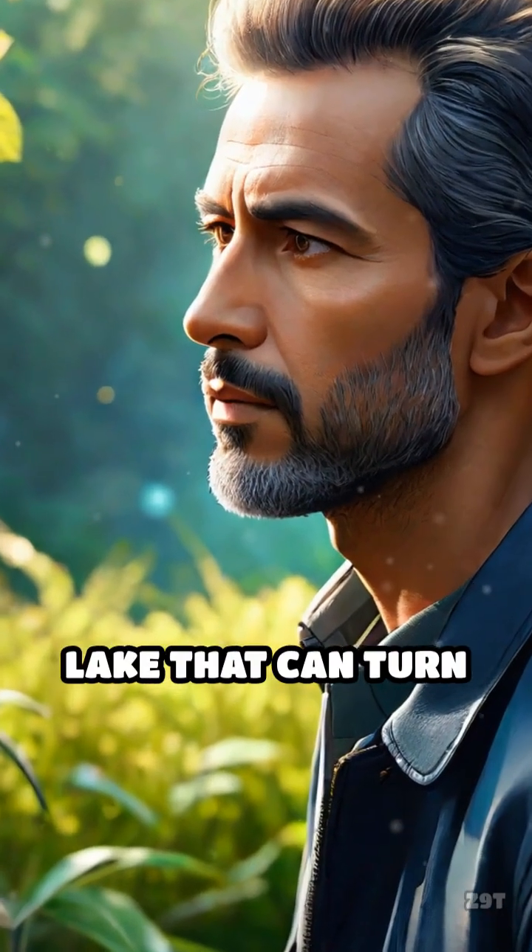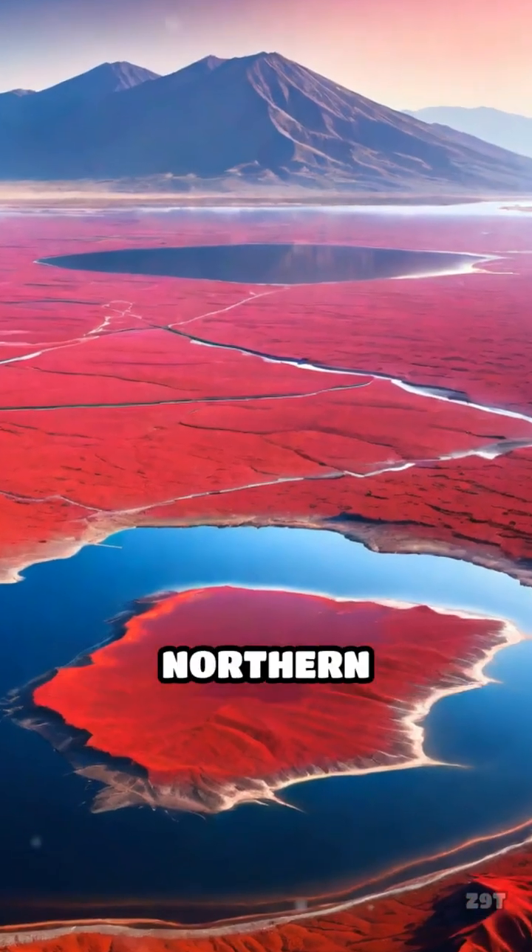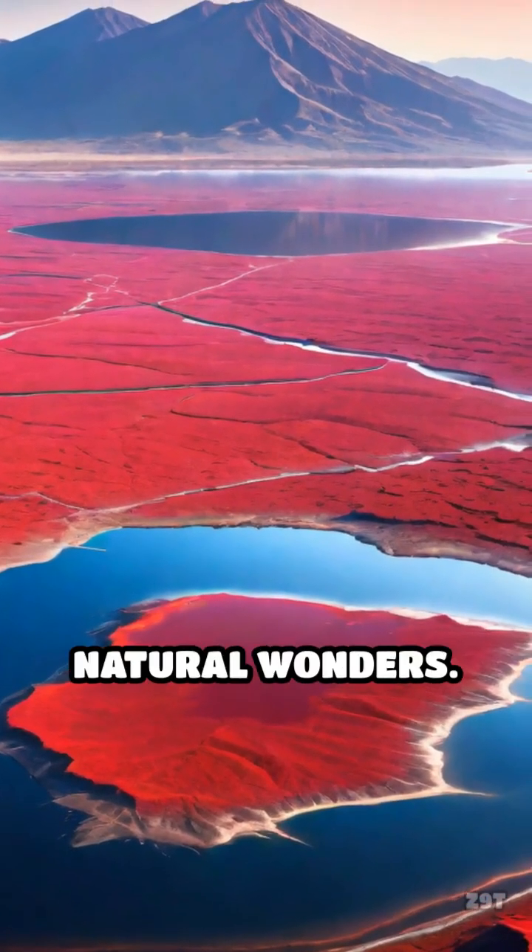What if I told you there's a real-life lake that can turn animals into stone? Meet Lake Natron in northern Tanzania, one of the world's most bizarre natural wonders.